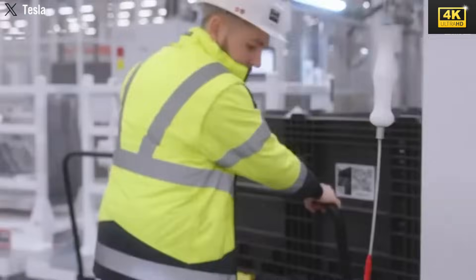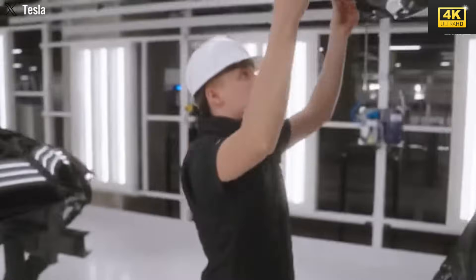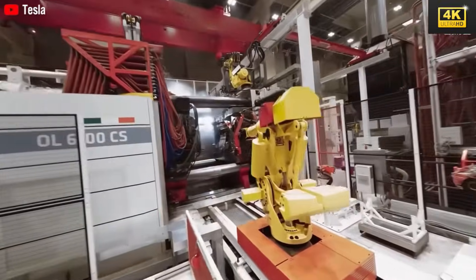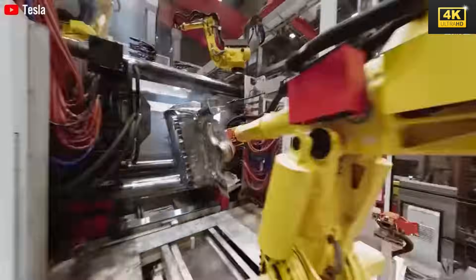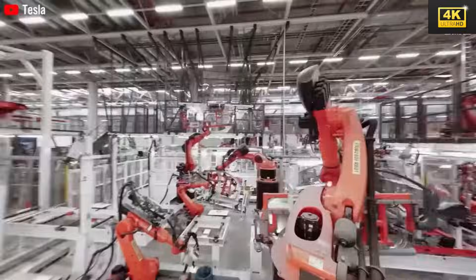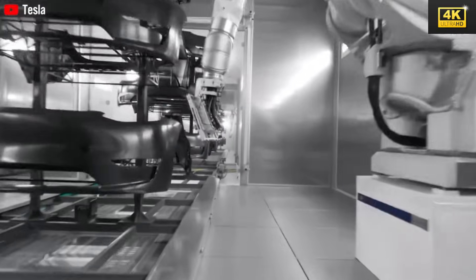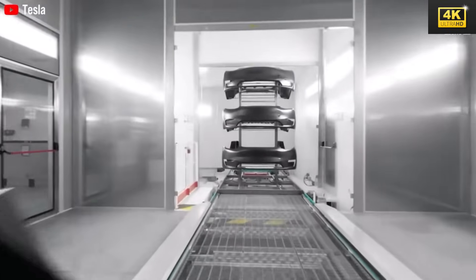The design of the Model 2 draws inspiration from the Model Y, yet it incorporates notable enhancements aimed at affordability. This innovative approach targets a broader consumer base, with the intent to redefine Tesla's positioning within the electric vehicle market. The removal of the glass roof, along with modifications to the lighting design, signifies Tesla's commitment to simplicity and cost reduction. Consumer feedback has been varied — some expressed disappointment due to the absence of radical innovation, whereas others exhibit enthusiasm toward its affordability.